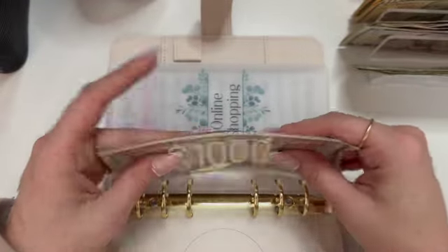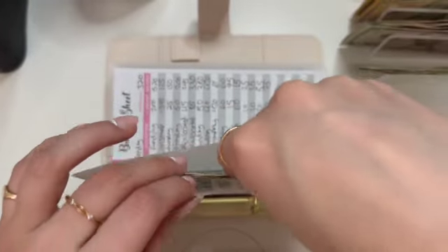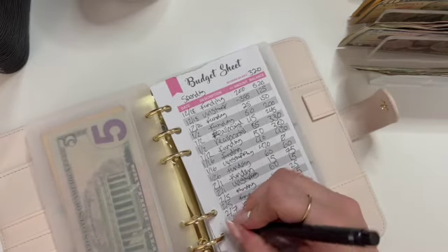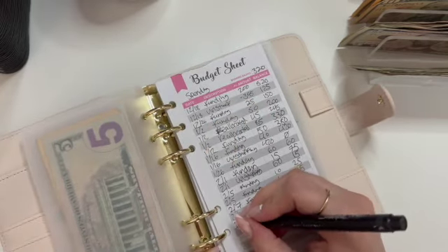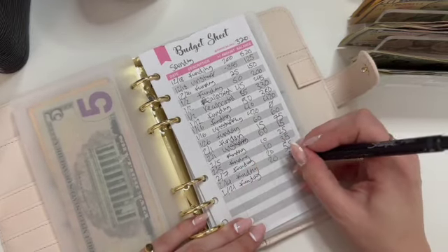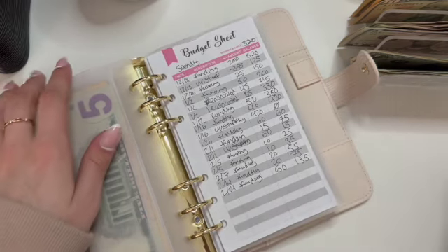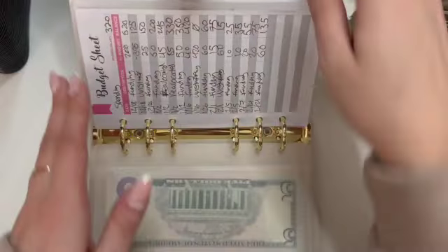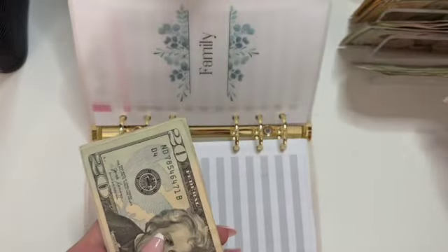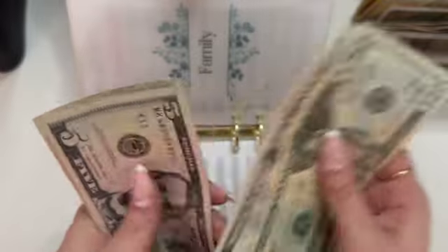So today that I am filming is the 21st of February. Online shopping: $135, we added $60. Fantastic. Family is getting its usual $5. Family is now at $20, $45, $55.